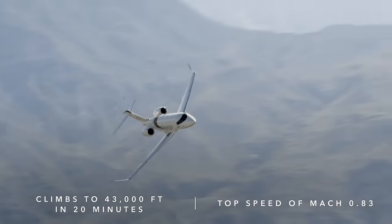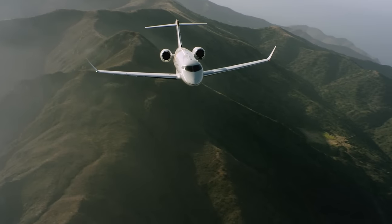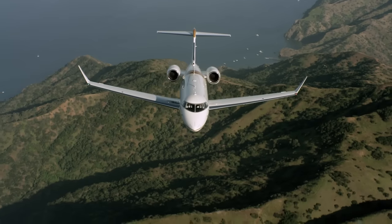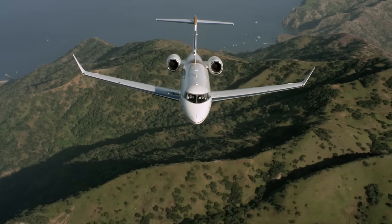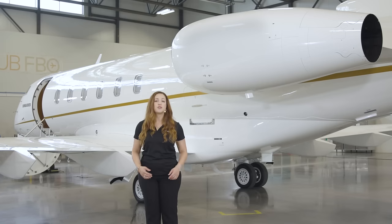It can fly at a top speed of Mach 0.83 and handle smoothly and consistently in all configurations. Another reason this jet is so appreciated is for its easy mission planning. A fully equipped Challenger 3500 aircraft has a full seats range of 3,200 nautical miles and a maximum range of 3,400 nautical miles with four passengers. The aircraft is already configured with the most desired features, so the aircraft performs as advertised.